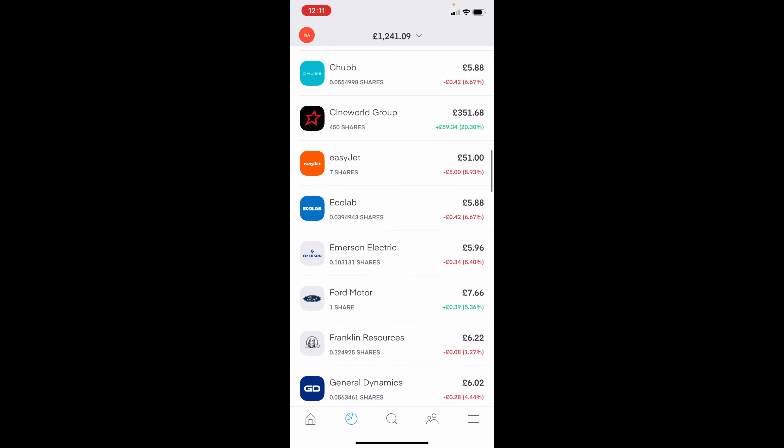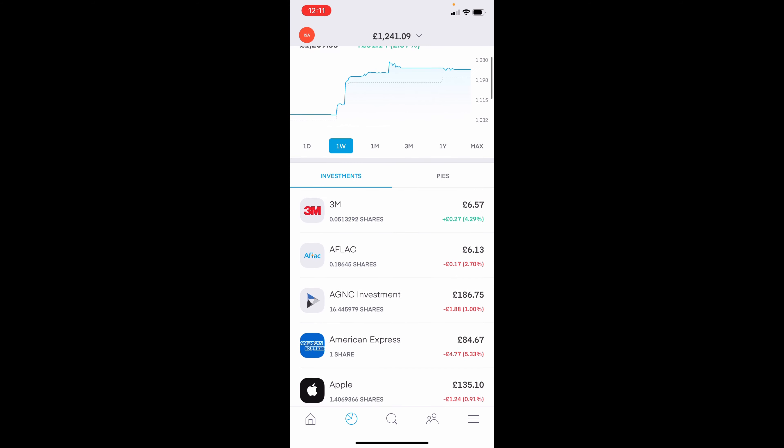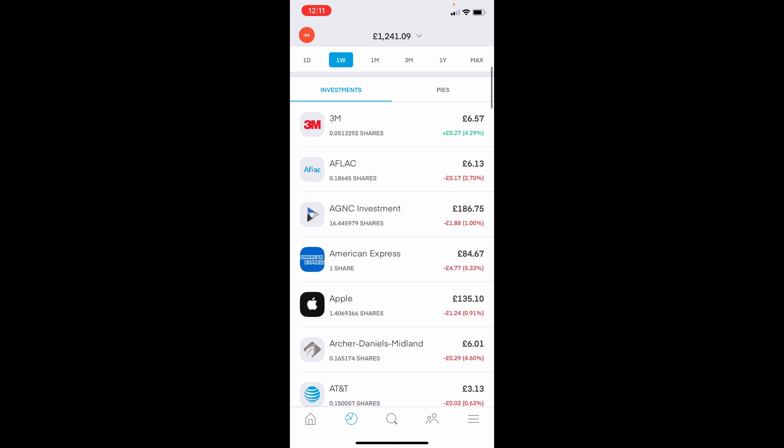Overall, we are up 2.57%, which is not too bad considering this particular portfolio has only started in December and it's not been a particularly good ride since then. But that is all owing real thanks to Cineworld, if I'm honest — if it wasn't for them, we would be down.